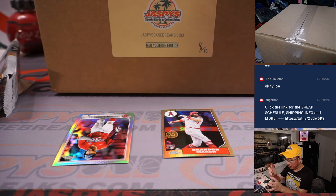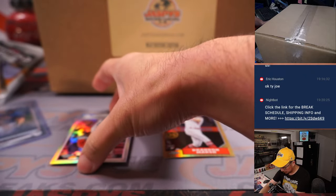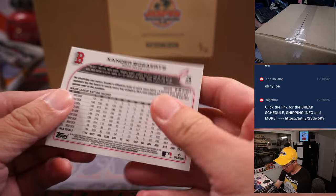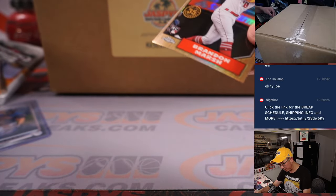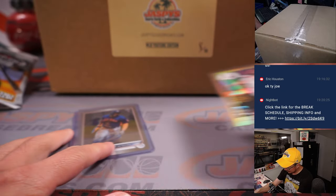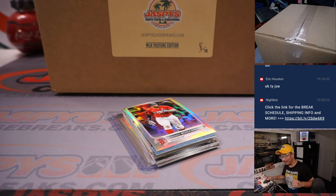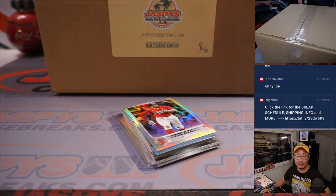Astros — that'll be for Danny. Rookie auto for the Stros. We've got a Xander Bogaerts refractor and a Brandon Marsh rookie card. Look at the stats — after just a month, still a lot of ways to go, but it could be a special season for Brandon if he keeps it going.